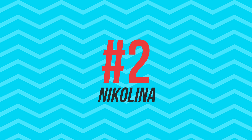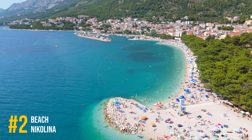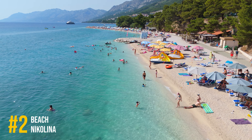Number 2, Nicolina Beach. Nicolina Beach in Boshkavota is a family-friendly beach with calm waters and plenty of amenities, offering a relaxing day by the sea.